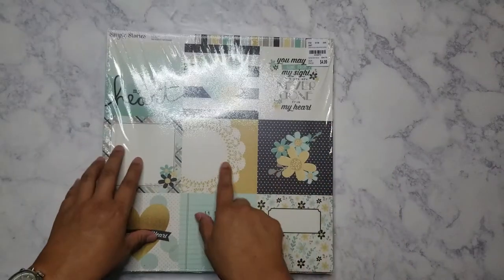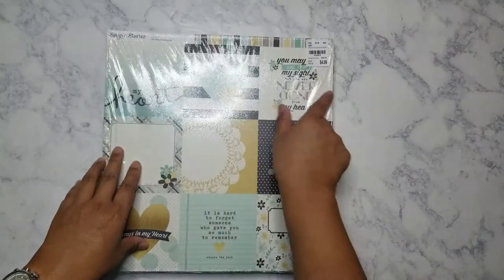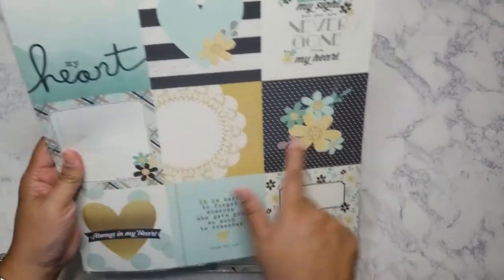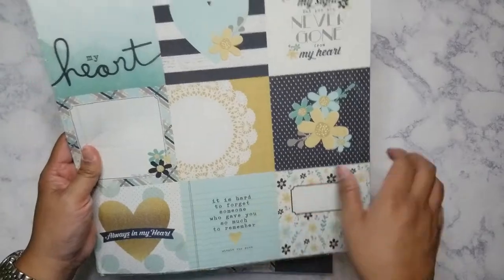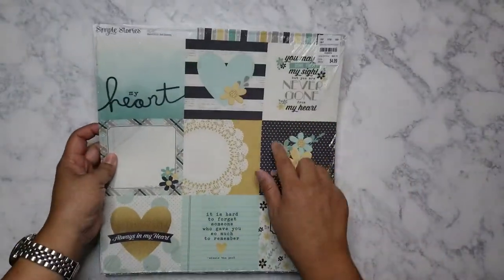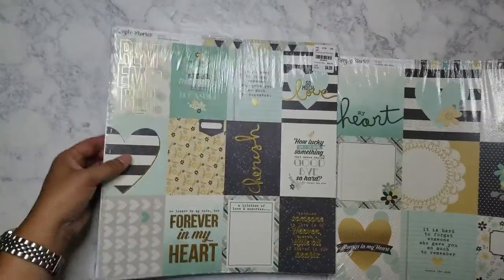I stuck with the cut aparts — I just thought they were really pretty. They did have ones that were like a two-by-two size, but I liked the sentiments on this one better, and I definitely liked the images on here more. This is the back, which is not bad, but I mostly got it for the front.